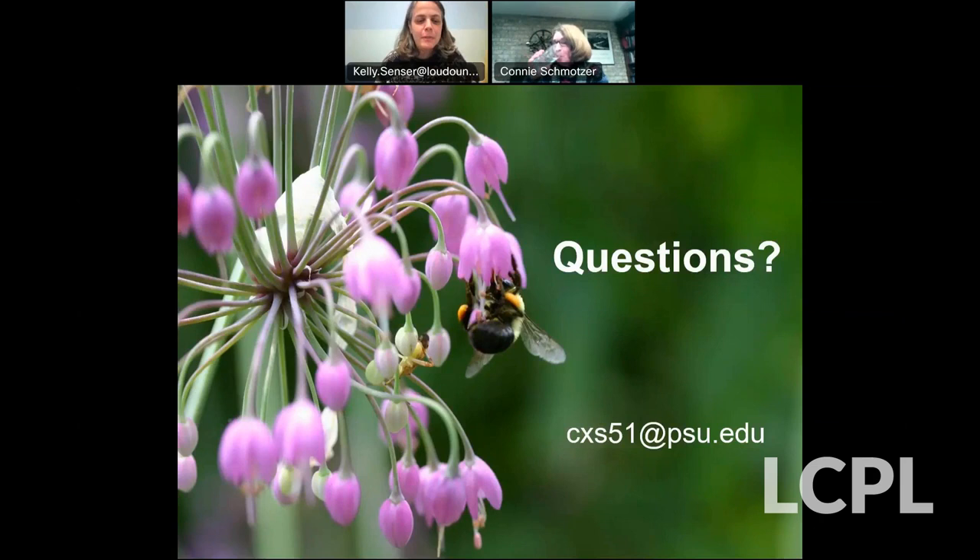We did have a few questions. The most prevalent one was whether this recording would be available to watch again. Connie, more than 140 people have been connected to this webinar — you've touched a lot of gardeners this evening. Someone also asked whether a copy of the slides might be available in addition to the recording. Connie noted that's a lot of megabytes, but the recording will be available on YouTube.